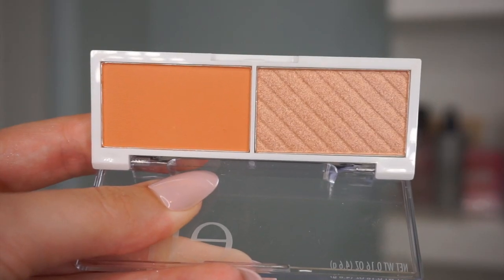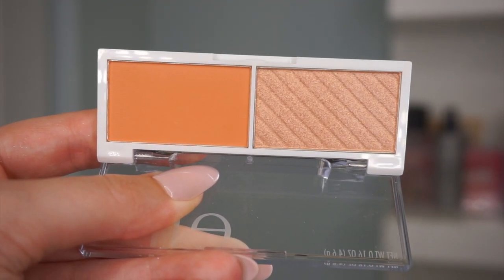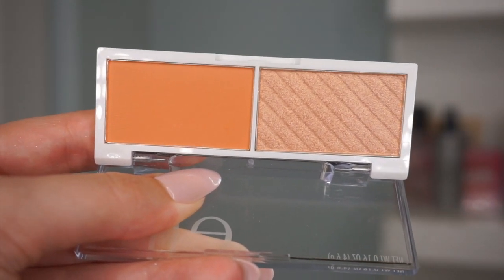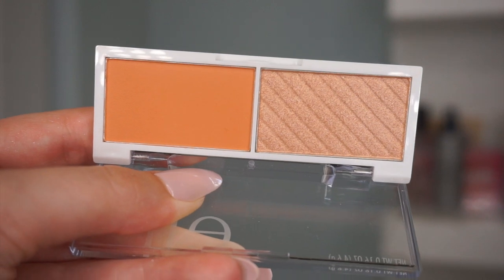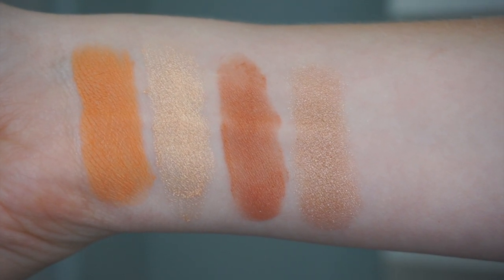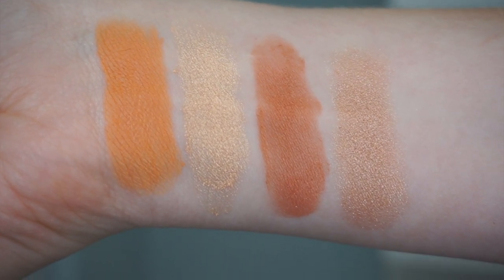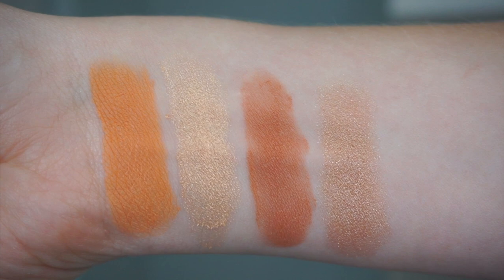Now we have the White Peach duo — I think this name is so cute. The blush looks more orange on camera than in person; it's very peachy, warm, and orangey-yellow. The highlight is probably the one that will work best for me — it looks like a nice light rose gold. Swatched next to the Lychee duo, the blush is super bright. The highlight is a nice light rose gold champagne shimmer that will probably suit me best of the bunch.